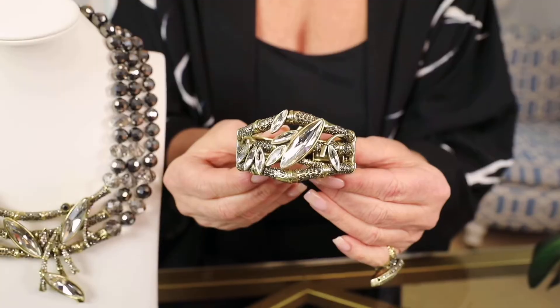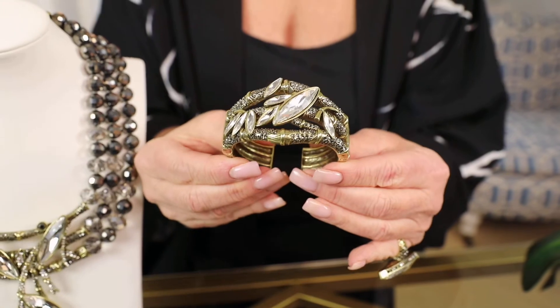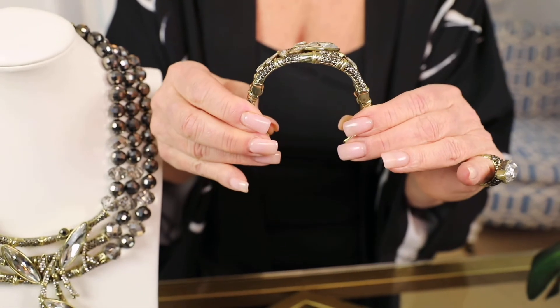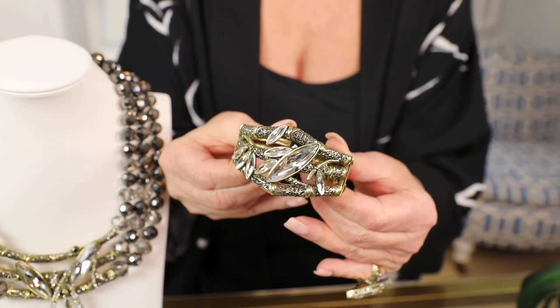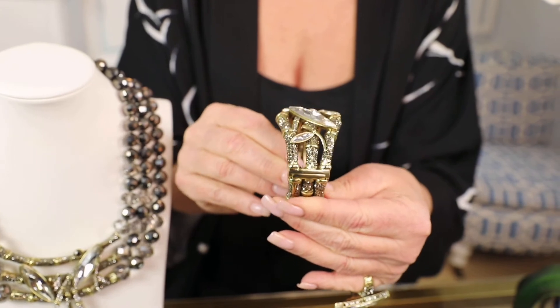Let me talk to you about the bracelet. The Feng Shui bracelet is a double hinged cuff that encircles your wrist in such a comfortable and elegant way. You can see here that we've used the same beautiful pave work, using the beautiful hematite brilliant crystals along with all different sizes of those fabulous navette shapes that truly look like bamboo, but done in like the most expensive gems in the world.